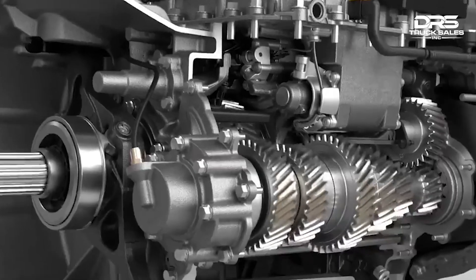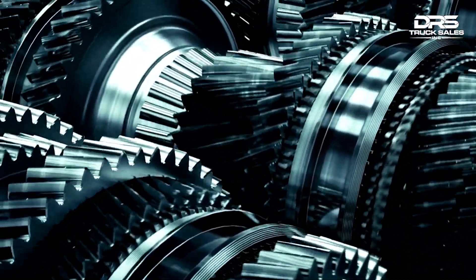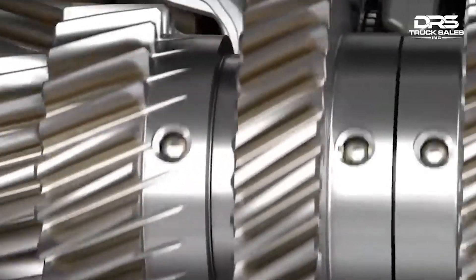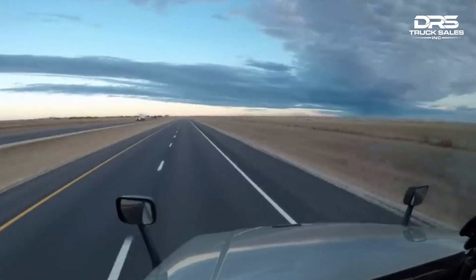Having a high number of gears allows the truck to operate in an efficient range of RPMs, which helps to reduce engine wear, improve fuel economy, and reduce emissions. Additionally, having a wide range of gears allows the truck to maintain a consistent speed while climbing hills or passing other vehicles, which improves safety.